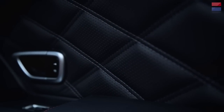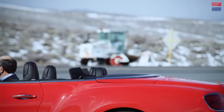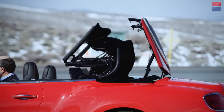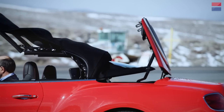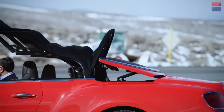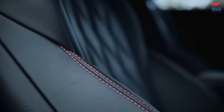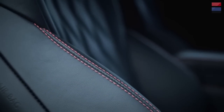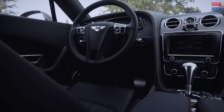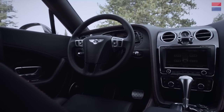The Continental GT Speed Convertible has a power top controlled by a single button on the center console. The entire operation is automated and the top stows beneath a hard tonneau cover, producing a clean top-down appearance. The seat is well-contoured and very supportive. For my taste I'd probably like the steering wheel to come back a little bit more, but I can get a pretty good driving position and I think a wide variety of people can too.